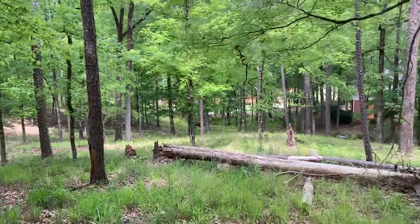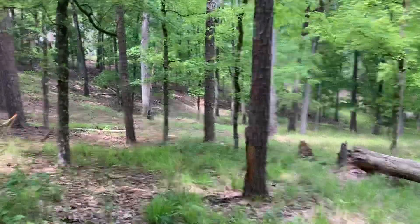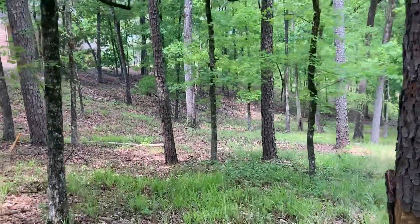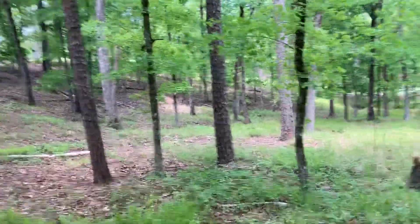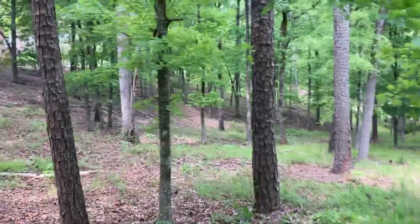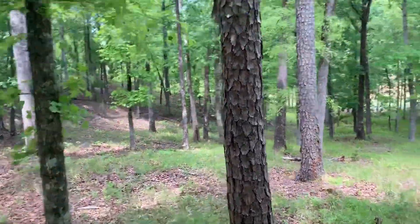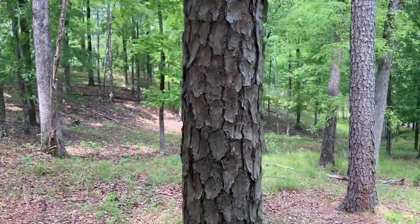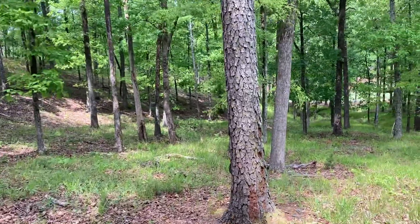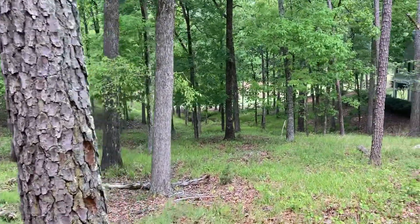There is some ditching that has come about as a result of erosion over on the left-hand side. That would be part of the water direction plan that gets submitted at the time of the building. But I would really want to get a builder out here to know how far down we can push a house and what kind of site prep costs are going to be.